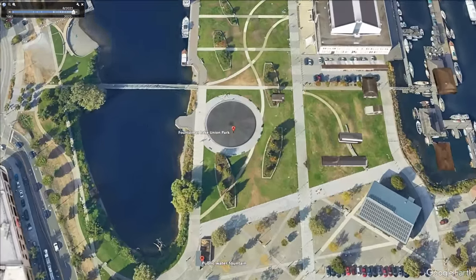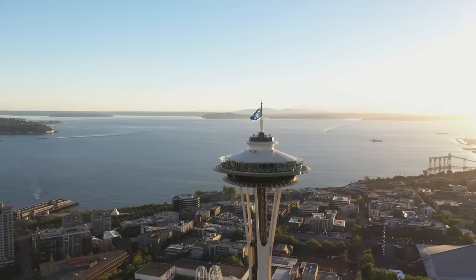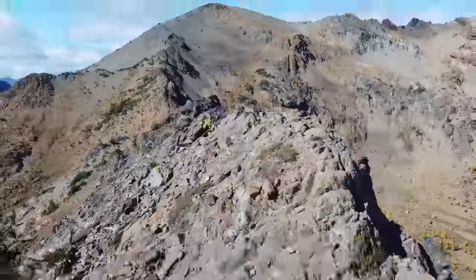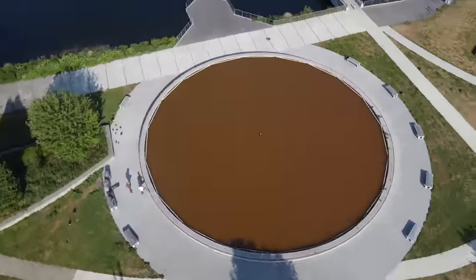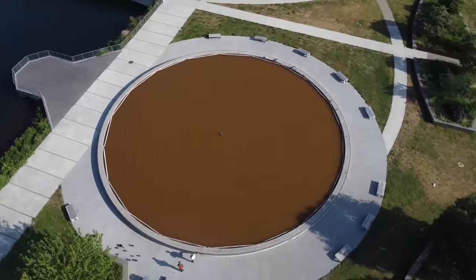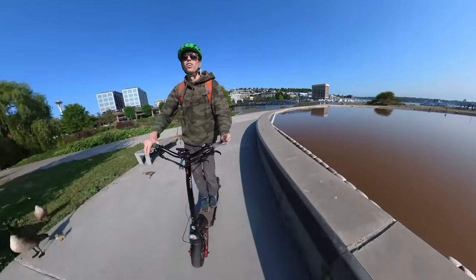The next morning, Daniel and I went to a fountain in downtown Seattle where people use RC boats all the time. We were going to see what they thought of an ionic thrust catamaran — maybe it would just blow up. Turns out the fountain looked like mud, so we didn't test there after all. But we did make a few adorable friends.